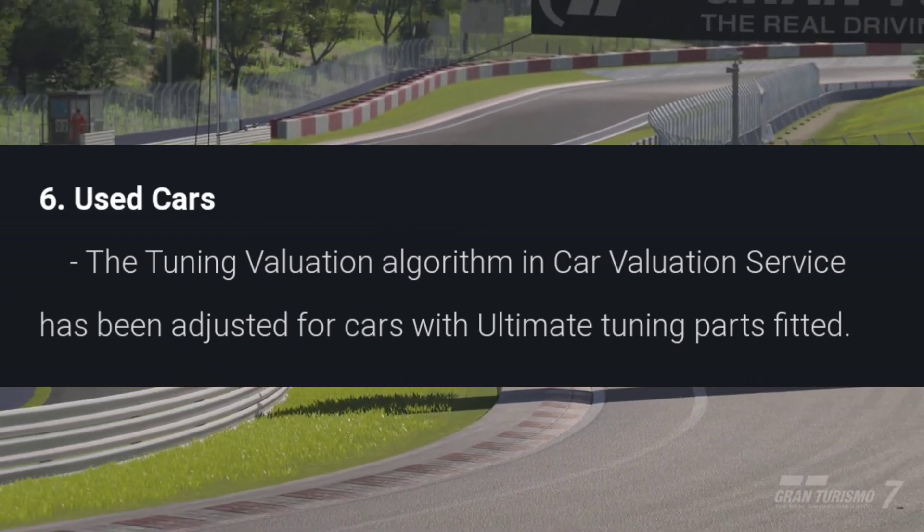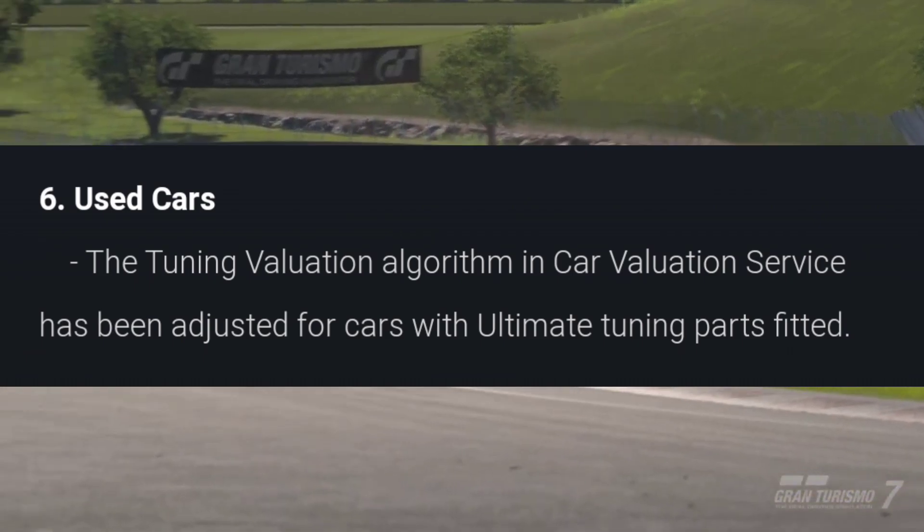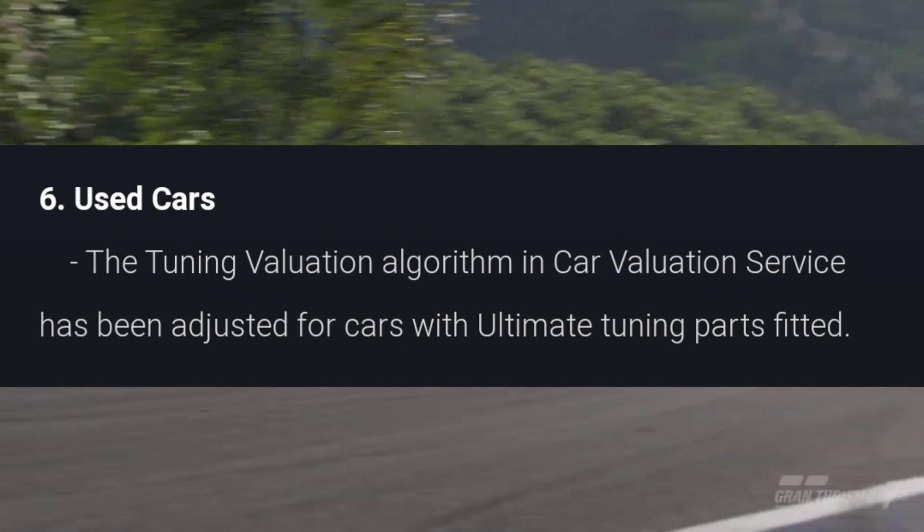Talking about the used car dealership, the tuning valuation algorithm has been adjusted to take into consideration vehicles that already have ultimate parts fitted.